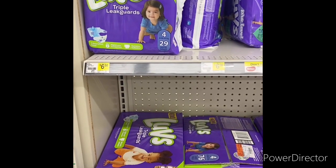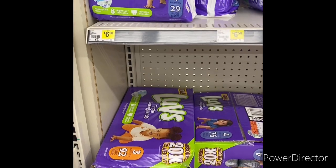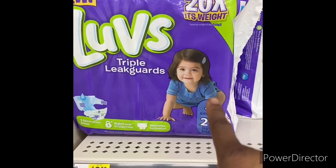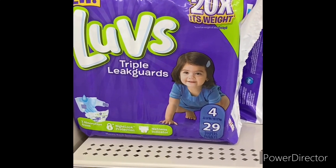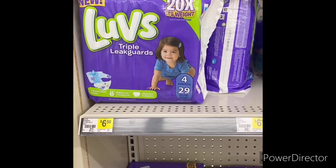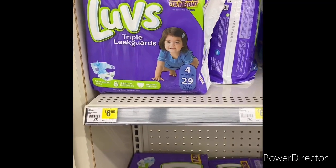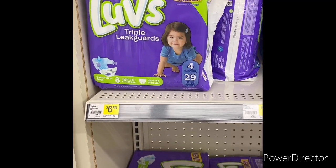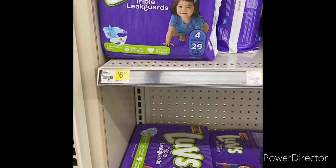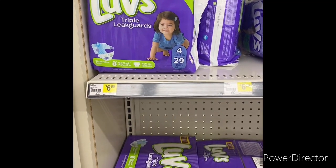The next deal: if you have that four-off-twenty Luvs digital — mine expired today, but I saved my coupons from the January P&G insert. You can grab one box of Luvs diapers for $15 and one Luvs bag of diapers for $6.50, totaling $21.50. Use the four-off-twenty Luvs store digital and two three-dollar-off-one Luvs manufacturer coupons from the January P&G, bringing it down to about $11.50. There are also rebates on Ibotta, so you can get one box and one bag for $11.50 — not bad since one box alone is $15. Great deal if you have that four-off-twenty digital!